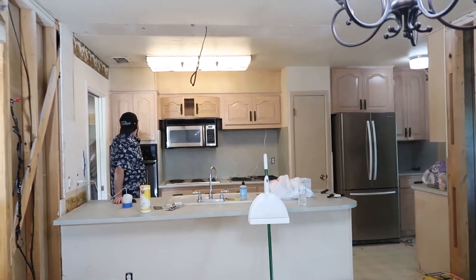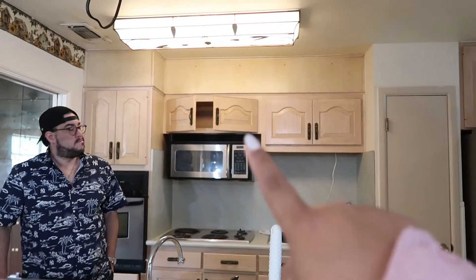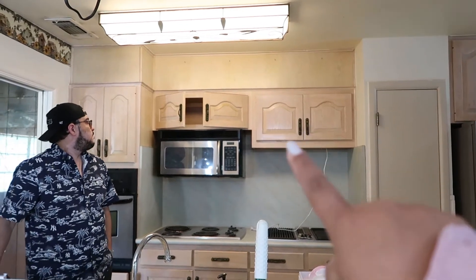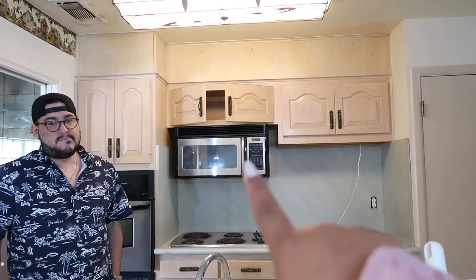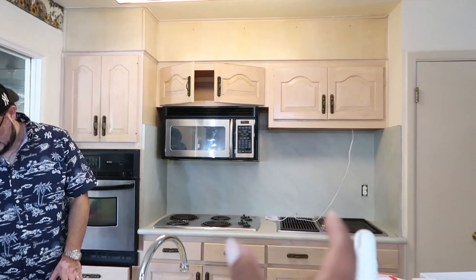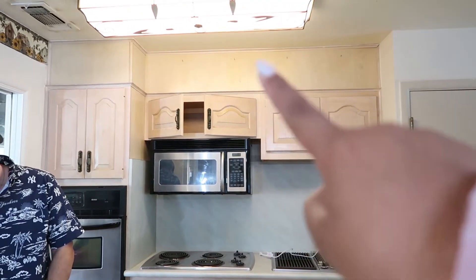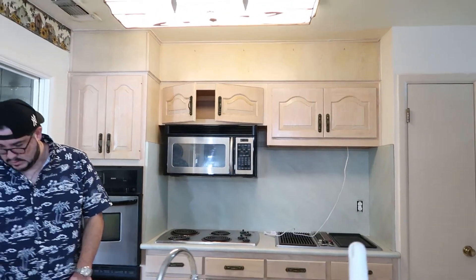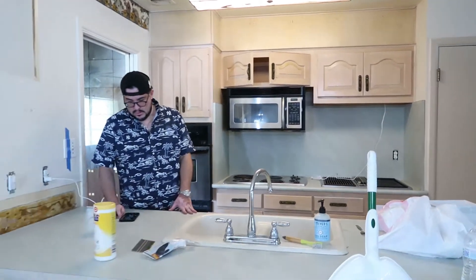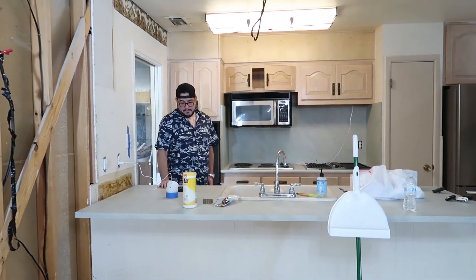Another plan for the kitchen is to take down these two cabinets right here, remove this microwave and place it somewhere on this side, then center the stovetop in the center and add a vent hood. I think that's going to look really elegant and classy — I'm obsessed with it.